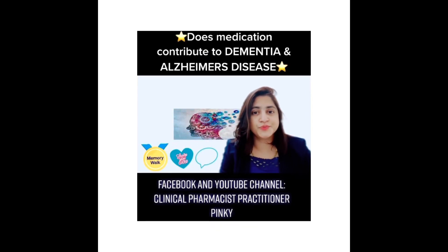Does medications contribute to dementia and Alzheimer's disease? We are going to discuss about that today. Hello everyone, welcome back to my channel. My name is Pinky, I'm a clinical pharmacist practitioner. Today I'm going to discuss about some medications which are associated with dementia and Alzheimer's disease. I have chosen this topic because in practice I often come across these medications.